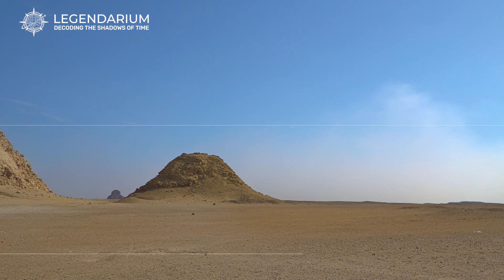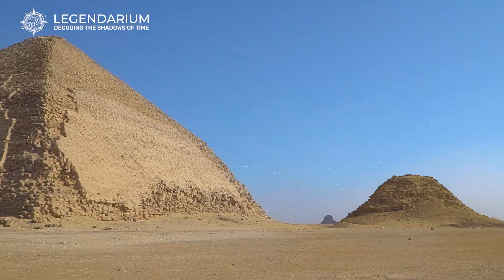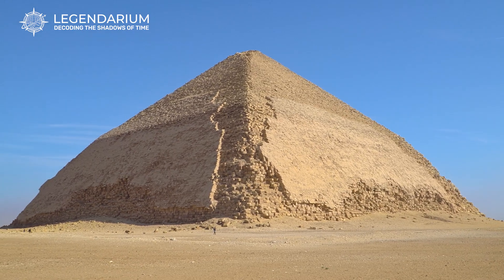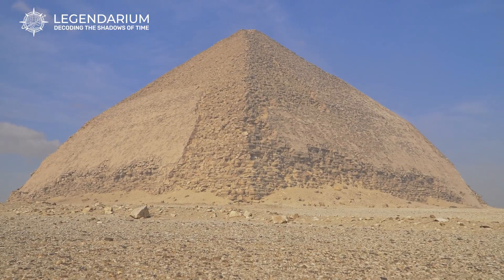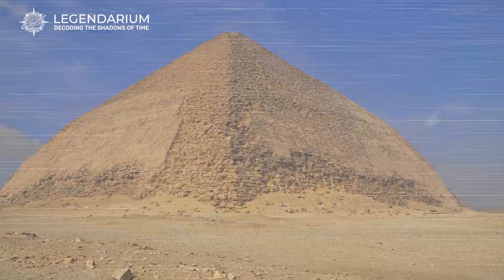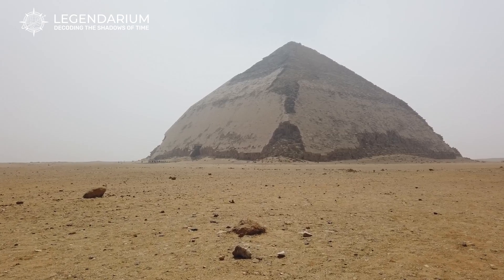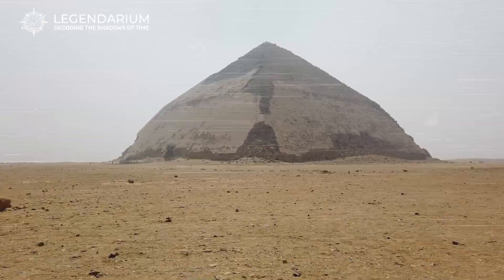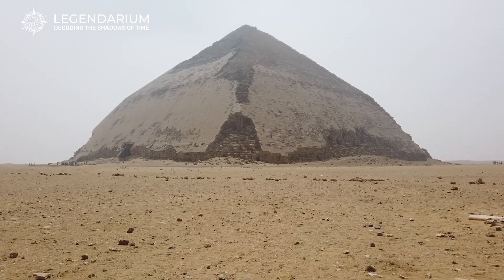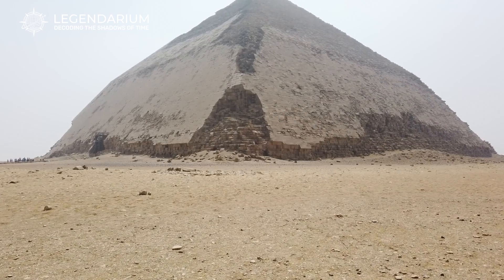Preservation of the Bent Pyramid — protecting Egypt's heritage. Efforts to preserve the Bent Pyramid and its surrounding structures are a top priority for archaeologists and historians. Projects are underway to stabilize the pyramid's foundations and protect its limestone casing from erosion. These conservation efforts ensure that future generations can continue to marvel at this unique monument. By protecting this site, we honor the legacy of the ancient Egyptians and their remarkable contributions to architecture and engineering.